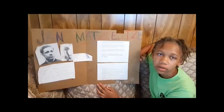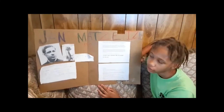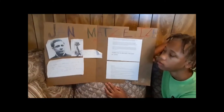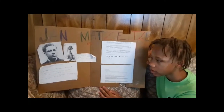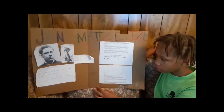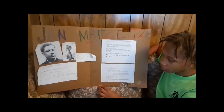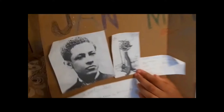Hi everyone, my name is Joanna, and I'll be presenting about the shoe-making machine made by Jan Matzeliger. Jan Matzeliger was born in Panama in 1852. He settled in the United States in 1873 and trained as a shoemaker. He died of tuberculosis on August 24, 1889.